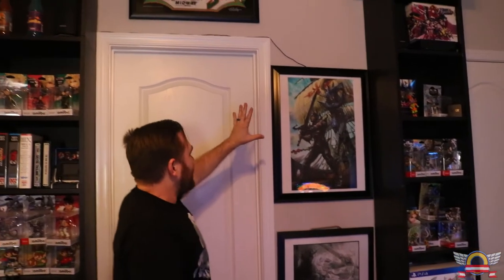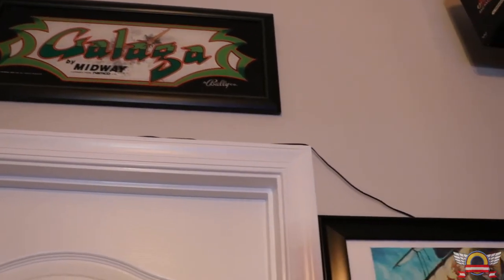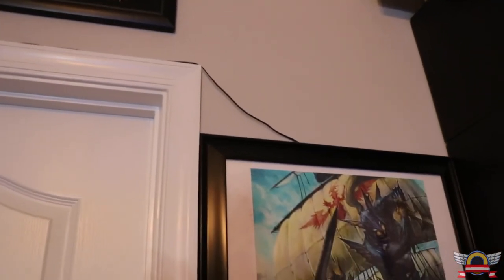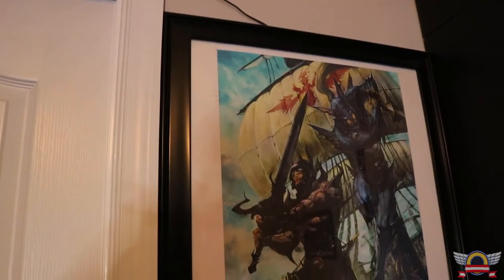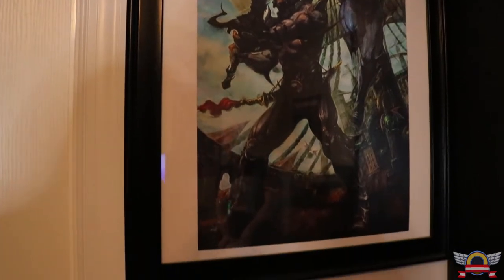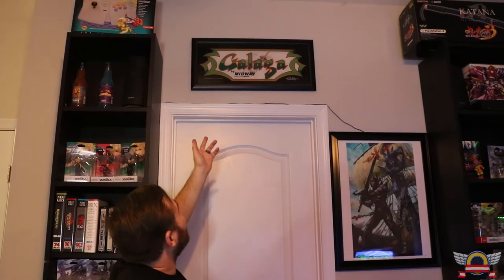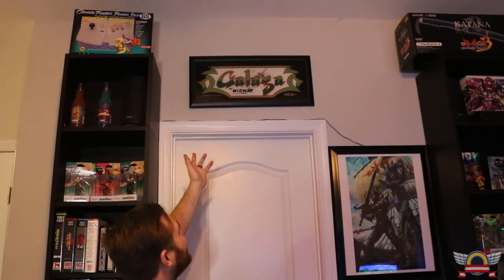I have some more art here — I'm a huge Final Fantasy fan. It'll always be Final Fantasy 2 to me, but Final Fantasy 4. I have this awesome picture of Kain and Cecil on the Red Wings ship, and Dark Knight and Paladin Cecil. Up there I have a Galaga marquee — one of my favorite arcade games — a friend gave me that marquee for free, I got it framed, and I had to put it above the door to make it look a little nicer up there.